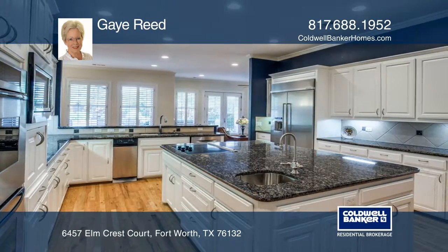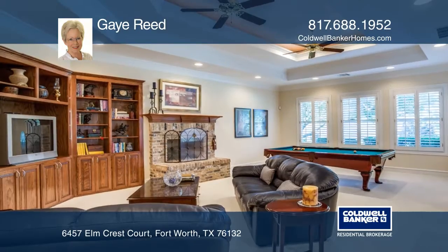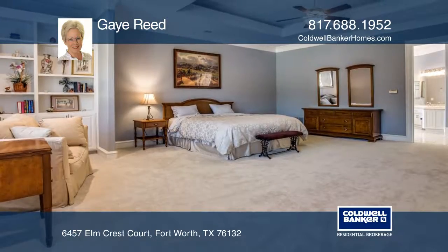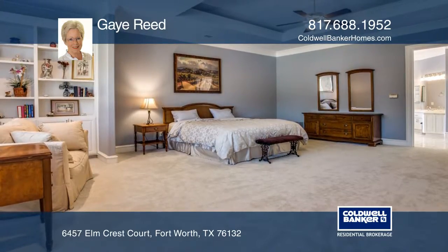Continuing on the first floor is a third living area featuring an entertainment bar and gas lock fireplace, and a spacious master bedroom. All rooms are generously sized.